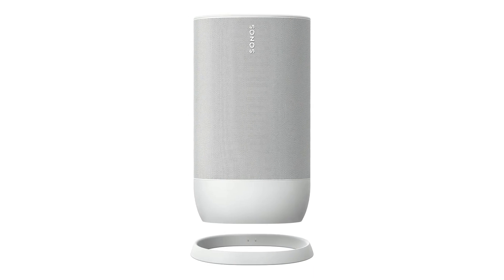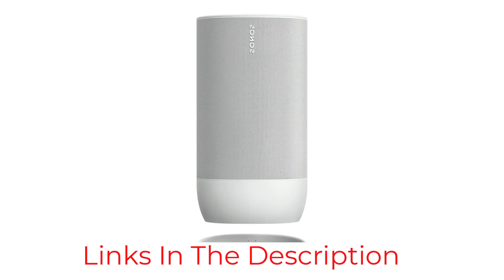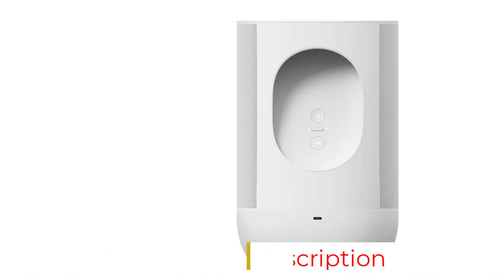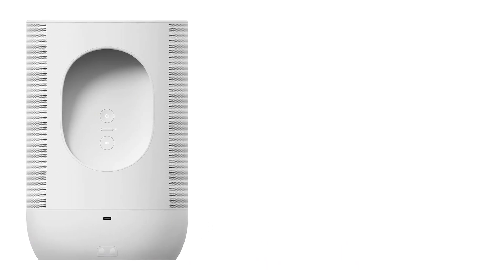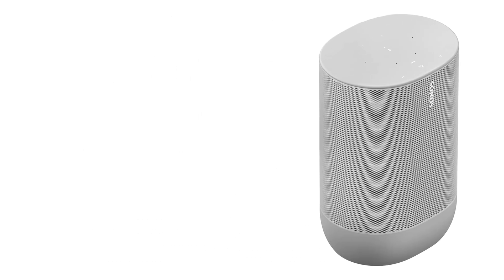The electronics are housed inside a shock-resistant case to protect them from drops, bumps, and travel. Like many of the company's speakers, there's also integration with Amazon Alexa or Google Assistant for voice control and playback adjustment. The Move will connect to your Wi-Fi network inside the home and is controlled via the Sonos app. When away from the network, you can stream audio to the speaker via Bluetooth.